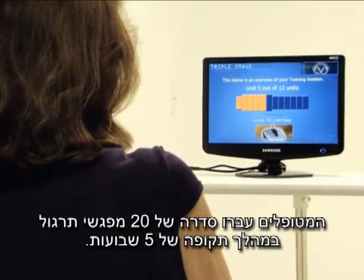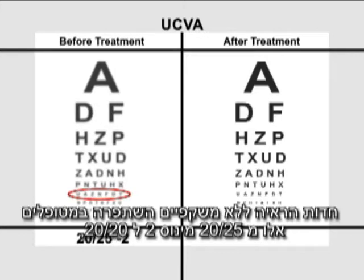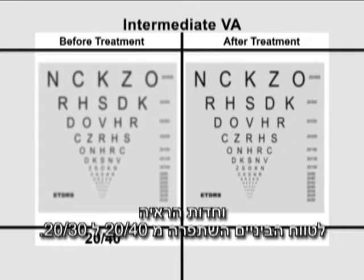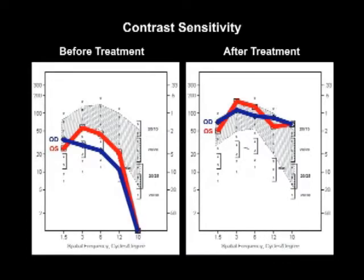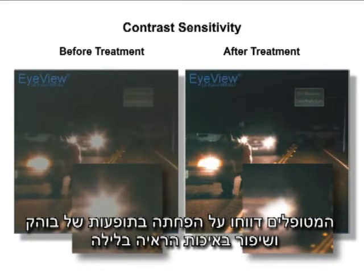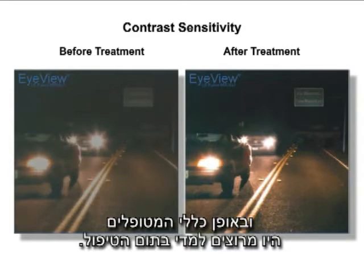They underwent a total of 20 sessions over a 5-week period. Uncorrected visual acuity improved from 20/25 minus 2 to 20/20, while intermediate visual acuity went from 20/40 to 20/30. Contrast sensitivity after treatment was within the normal range. Patients also reported decreased glare and improved night vision, and were quite pleased at the end of the treatment.